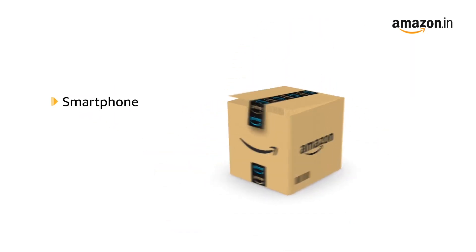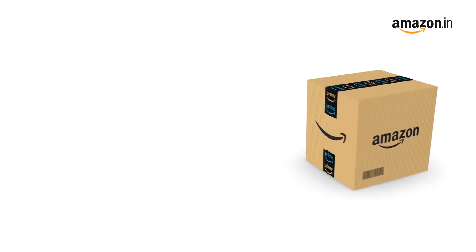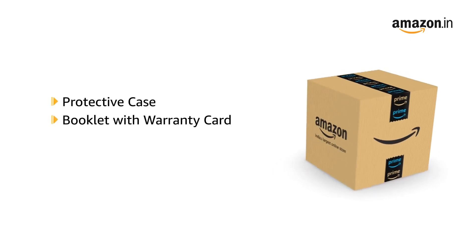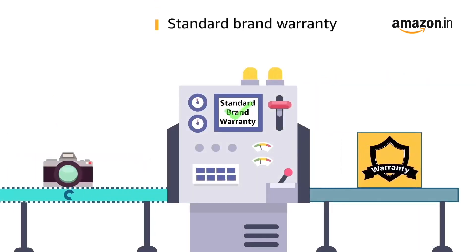The box includes the smartphone, USB cable, adapter, SIM tray ejector, protective case, booklet with warranty card, and quick guide. This product comes with standard brand warranty.